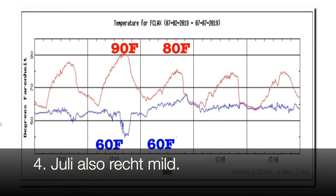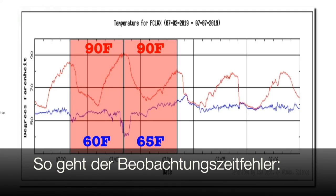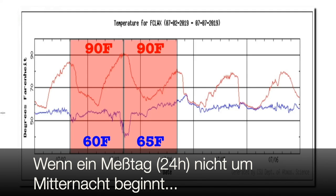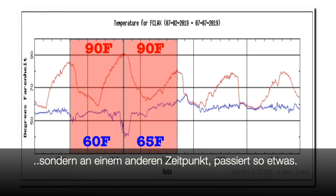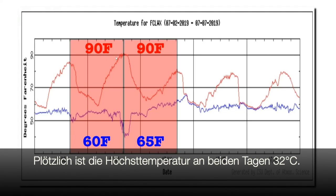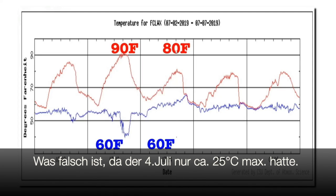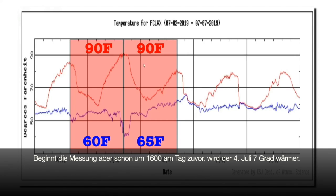I was in Fort Collins on July 4th last year and it was quite cool. Now I'm going to show you what time of observation bias is about. Suppose that the 24-hour period we used to represent a day didn't start at midnight — suppose it started at some other time. This graph shows what would happen if we started our day at 4 o'clock in the afternoon instead of at midnight. If we did that, the maximum temperature for both July 3rd and July 4th would be 90 degrees. This is incorrect, though, because the actual maximum temperature on July 4th was only 80 degrees, not 90 degrees. But by starting the day at 4 o'clock in the afternoon, we turned July 4th 10 degrees warmer than it actually was.